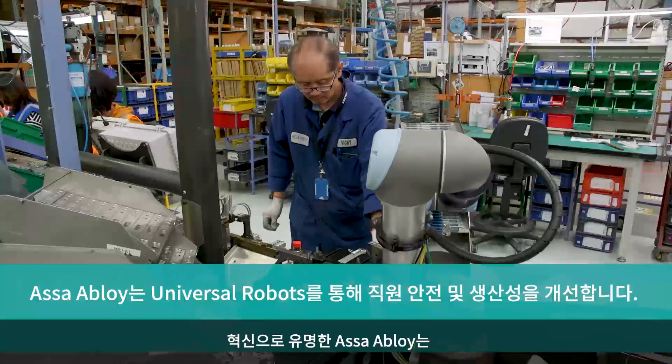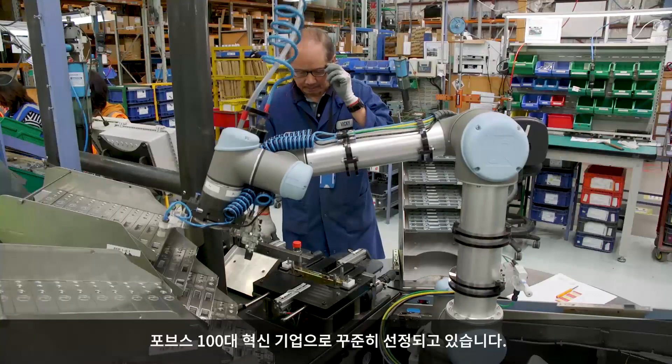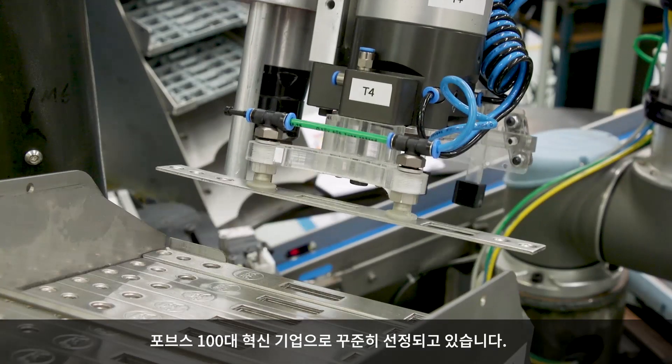ASSA ABLOY is the global leader in door hardware solutions, renowned for innovation and consistently listed in the Forbes top 100 innovative companies.